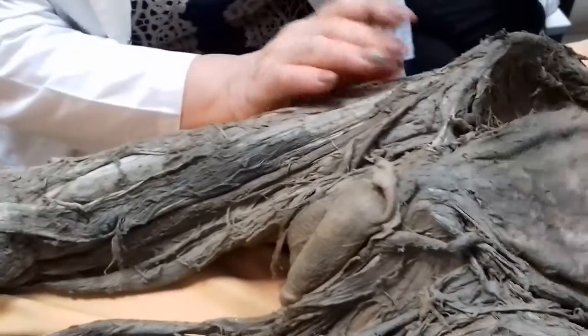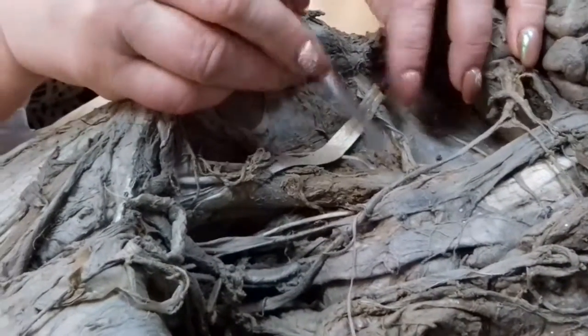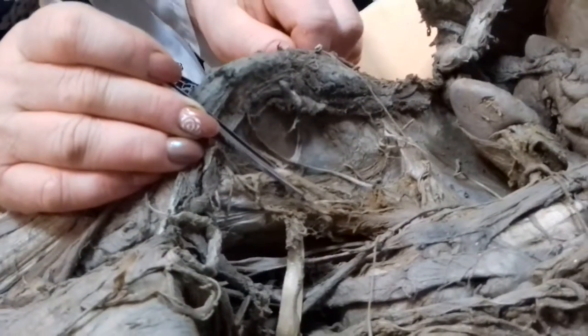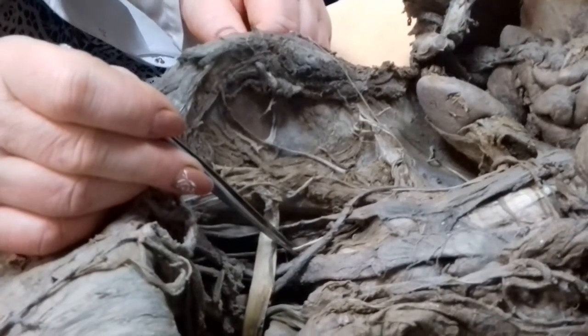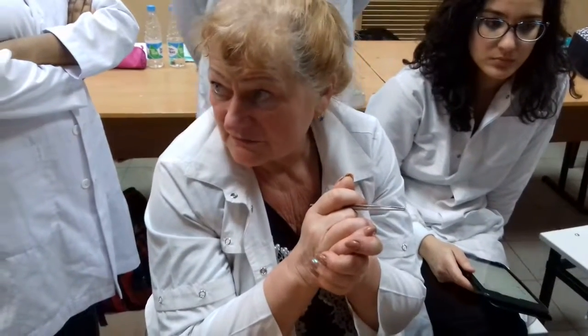The lumbar plexus gives the following nerves: iliohypogastric, ilioinguinal, cutaneous femoris lateralis, and nervus femoralis — which exit from the lumbar plexus by the lateral border of psoas major muscle. Genitofemoralis perforates psoas major muscle and goes below. The obturator nerve exits near the medial margin of psoas major muscle. The lumbar plexus was formed by anterior branches of the first, second, third, and fourth lumbar nerves.